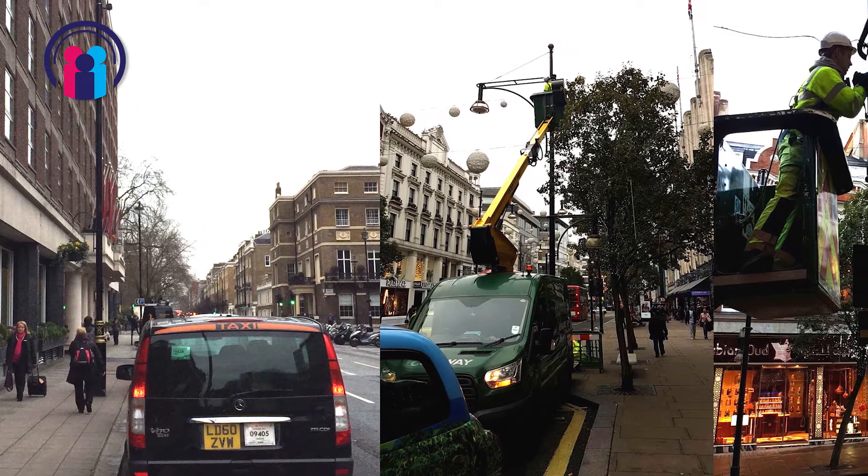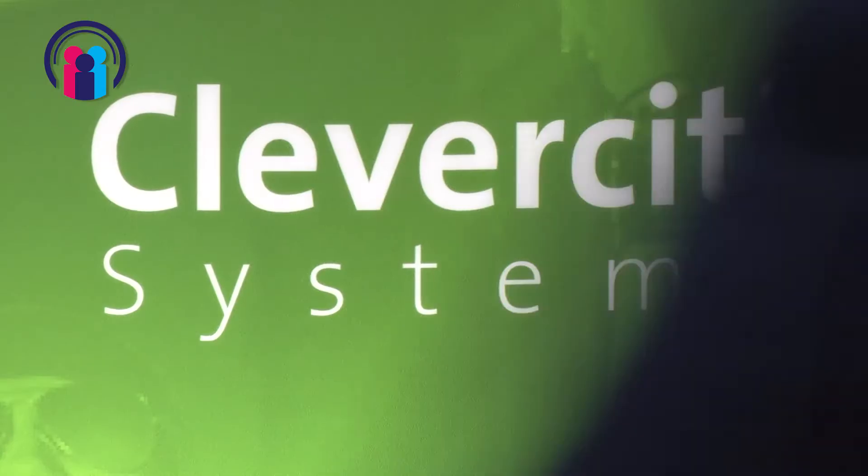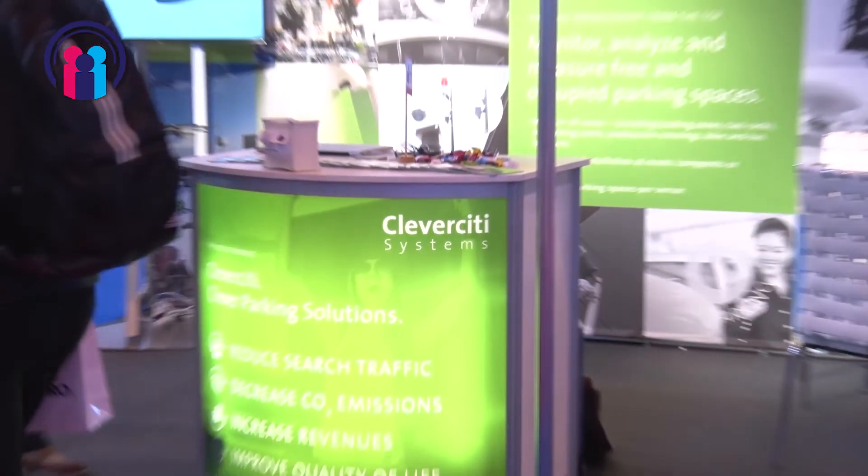We've also recently gone into Westminster. Can you tell us about the solution you provided? We're very pleased that we won the tender in the city of Westminster, because Westminster is one of the cities that always features avant-garde technology, especially in the area of parking. We mounted our sensors at the taxi ranks because the issue was that taxi drivers didn't know whether a taxi space was available. So instead of letting taxis cruise around looking for a space, our sensors now show them where to go and where the available spaces are.